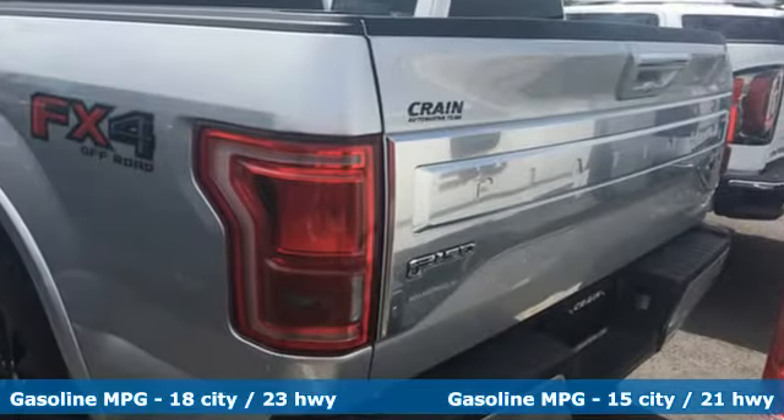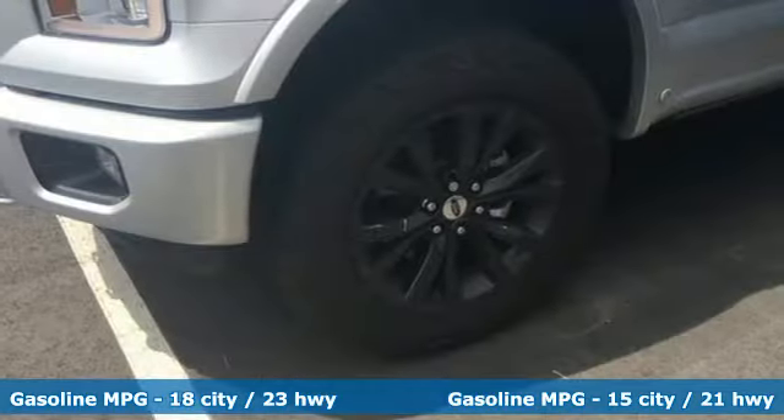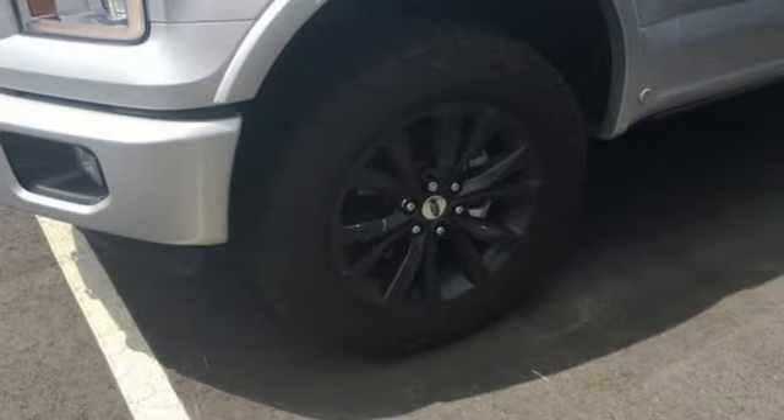The ride, handling, and braking will amaze you, allowing you to work more effectively. It offers a 6-speed automatic with tow-haul mode and trailer sway control.